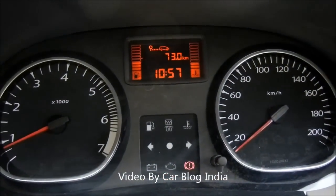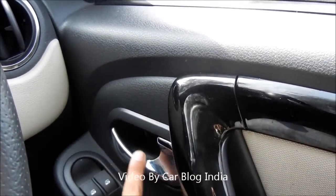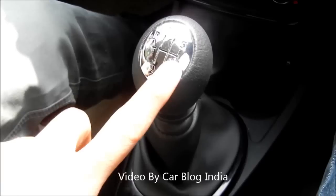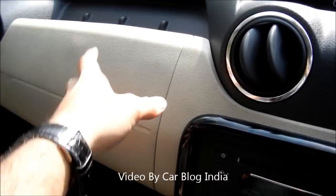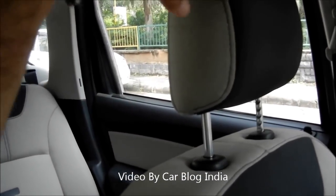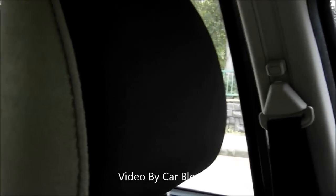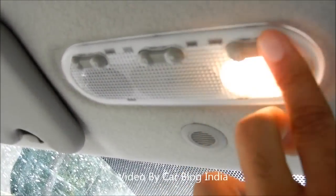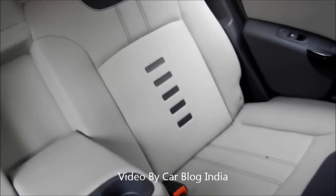The door trims have glossy black elements with chrome inserts on the door handles, chrome-plated gear knobs, and chrome around the AC vents — small touches of chrome here and there. The interiors are dual-tone — black and beige — and the seat styling is also dual-tone with black and beige on the seat trims. There are height-adjustable seat belts for comfort. There are three cabin lamps in the middle — the middle one operates all of them while the side ones can be operated independently. There are also cabin lamps at the rear for rear passengers, making it quite functional and feature-rich on the interiors.